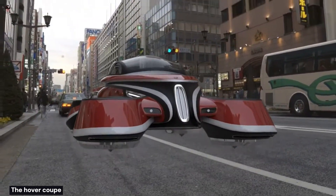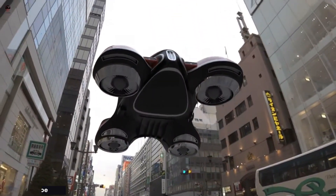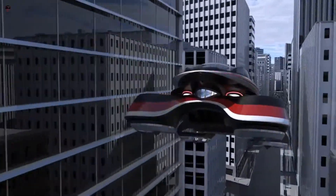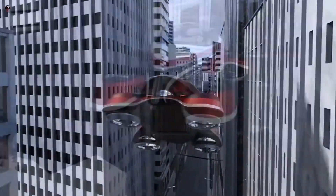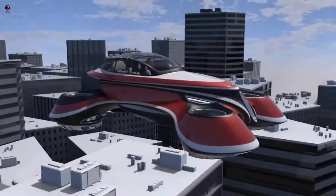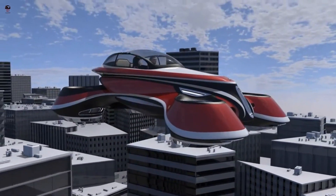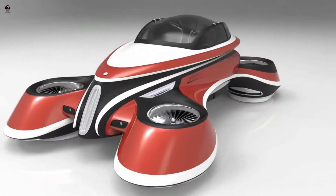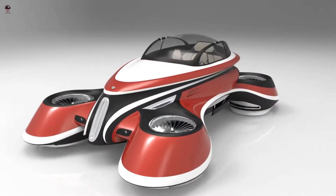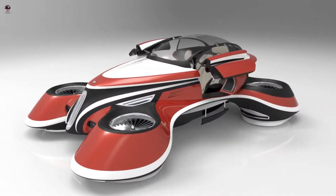The Hover Coupe is a retro-style curvy hybrid electric aircraft. The hybrid electric vertical take-off and landing aircraft can fit in a parking space, holds two passengers, and looks very much like a futuristic car-slash-aircraft with four duct-stylized fans at each corner. The aircraft looks like a car with its wheels replaced by duct fans.